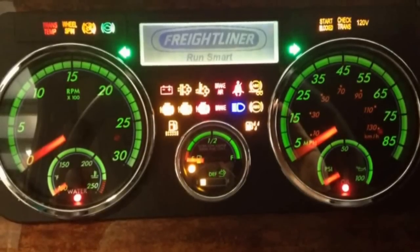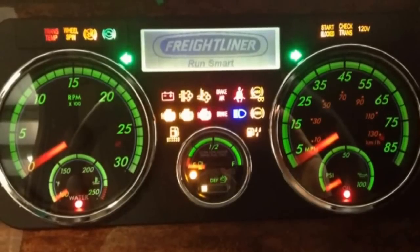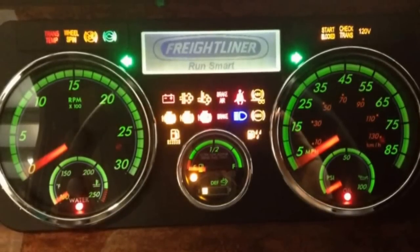Above the fuel gauge, the top row is the voltage indicator lamp, diesel particulate lamp, high exhaust temperature lamp, air brake indicator, seat belt indicator, and trailer ABS.